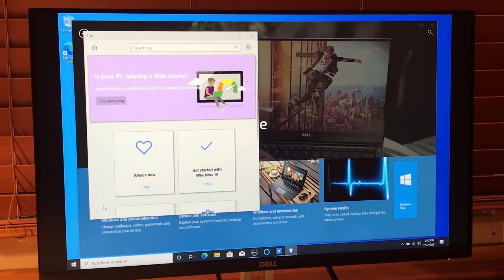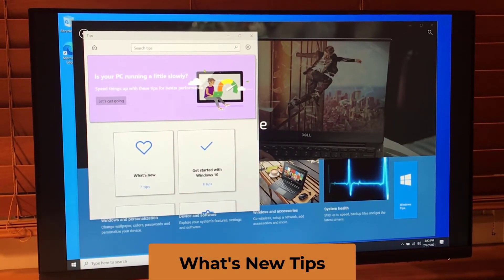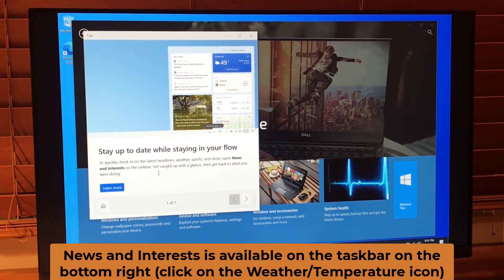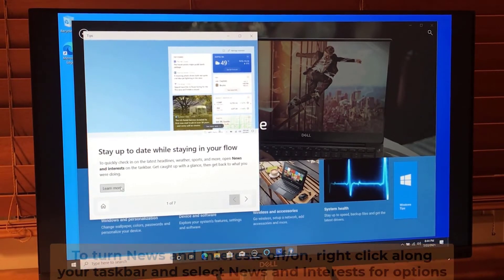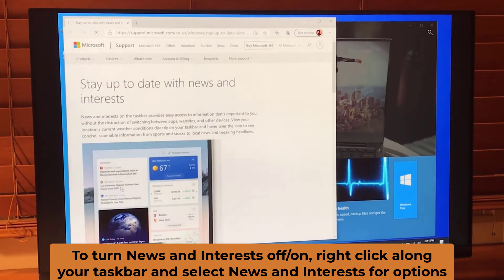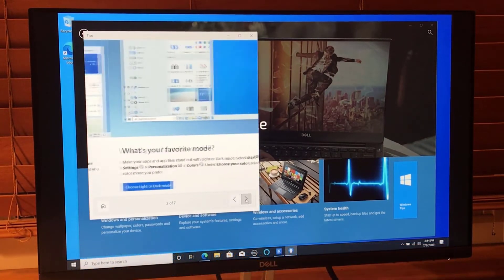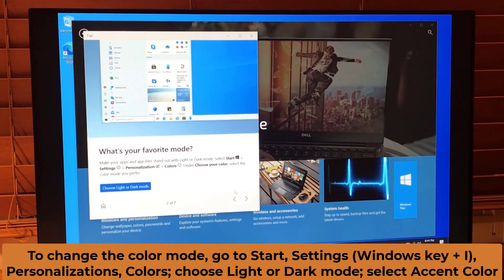Let's check out What's New tips. Stay up to date while staying in your flow — open the News and Interests widget on the taskbar to quickly get the latest headlines, sports, etc. Next tip: what's your favorite mode? Go to Start > Settings > Personalization > Colors, and under Choose Your Color you can select light or dark mode. There's a little animation showing the dark mode option as well.